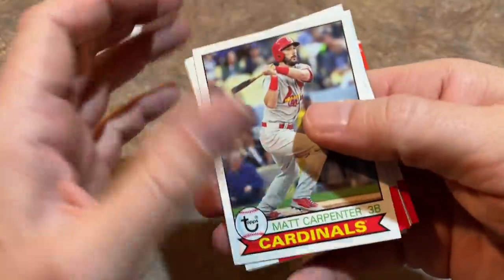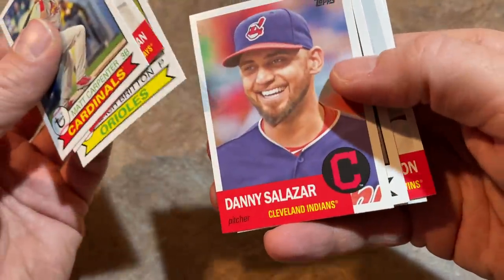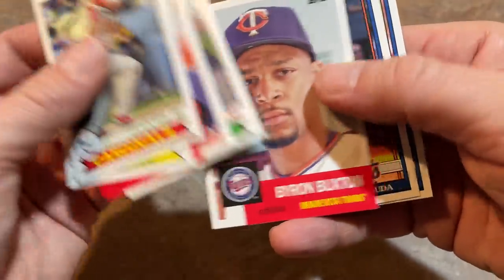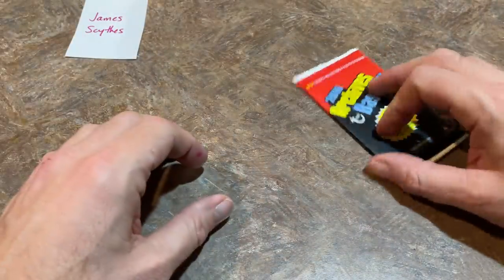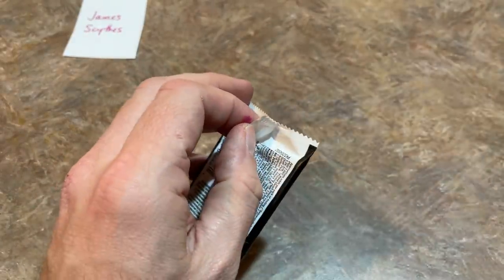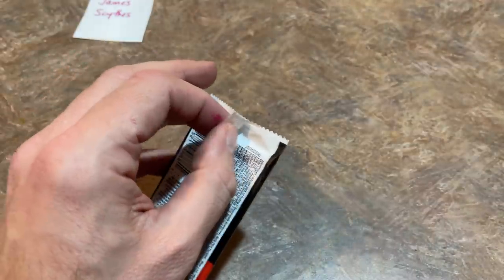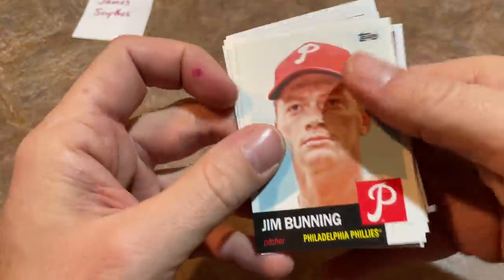Matt Carpenter, Marcus Stroman, Zach Britton, Danny Salazar — is this going to be our autograph? No. Evan Gattis, which wouldn't be a bad one actually, and Byron Buxton. Down to our last pack with only one autograph so far — Chris Benson. The box literally says two on-card autographs. I'll be disappointed if there isn't one in here.